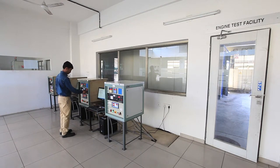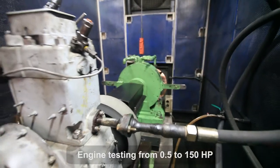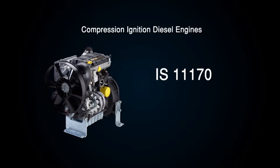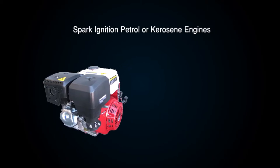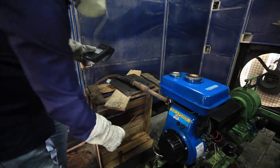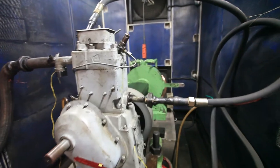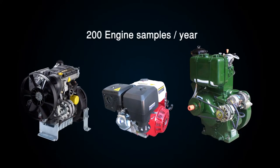The engine test facility undertakes testing and evaluation of diesel, petrol, and kerosene engines from 0.5 to 150 HP and up to 6,000 RPM. This facility is recognized by NABL and BIS for testing of compression ignition diesel engines as per IS 11170, IS 10001, and IS 10002, and spark ignition petrol or kerosene engines as per IS 7347. Four state-of-the-art compact low-inertia eddy current dynamometers are used for loading, controlled by a PLC system. Specific fuel consumption is evaluated using a gravimetric fuel consumption measurement system, and testing is conducted in noise-proof enclosures. The engine facility is capable of testing 200 samples per year.